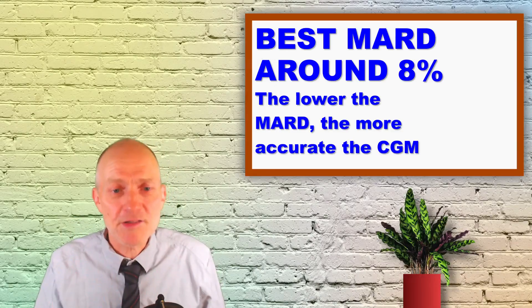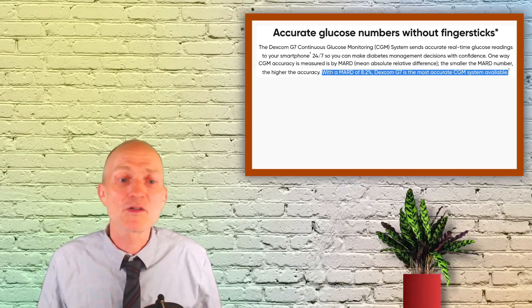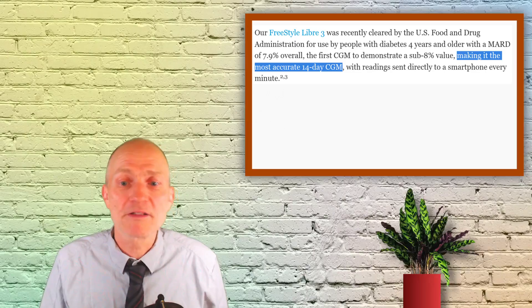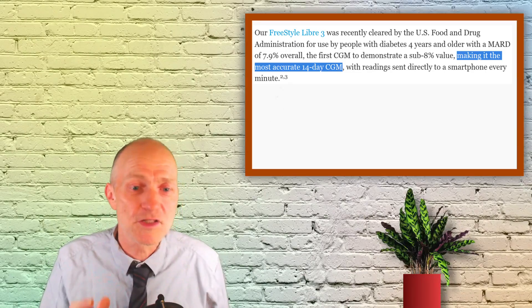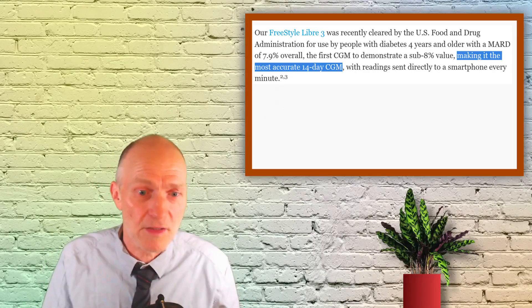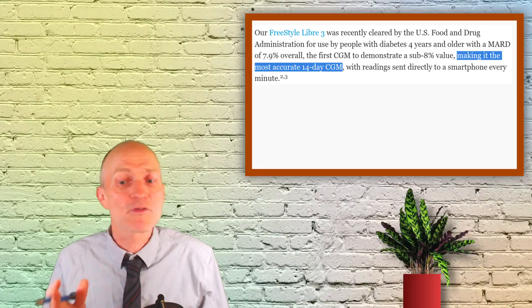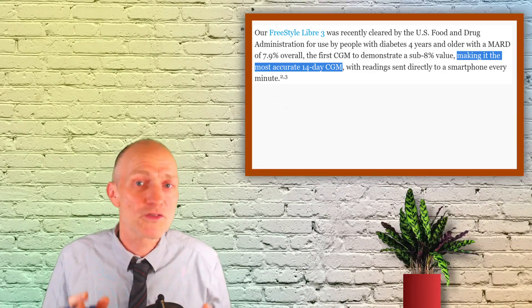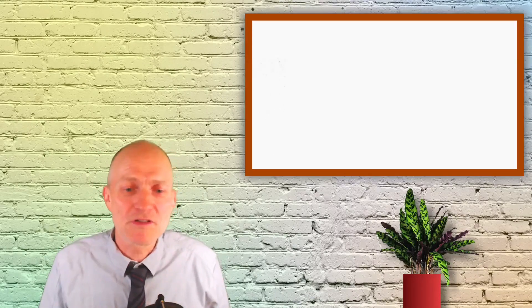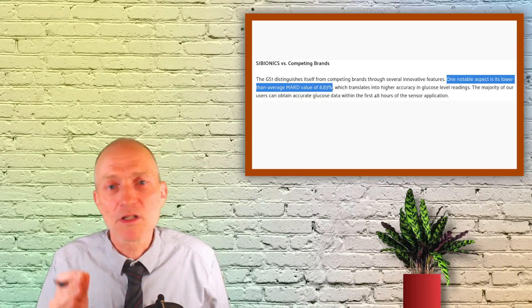Currently, Dexcom claims that its G7 model is the most accurate CGM on the market with a MARD of 8.2%. Similarly, competitor Abbott says on its website that they produce the most accurate 14-day CGM, which is important given that the Dexcom CGMs last only for 10 days. Abbott reports that their Freestyle Libre 3 has a MARD value of 7.9%, and there is an Abbott-funded study that even shows a MARD value of 7.8%. It's fair to say that the Libre 3 and Dexcom G7 are two of the most accurate CGMs on the market, but there are other sensors not far off.